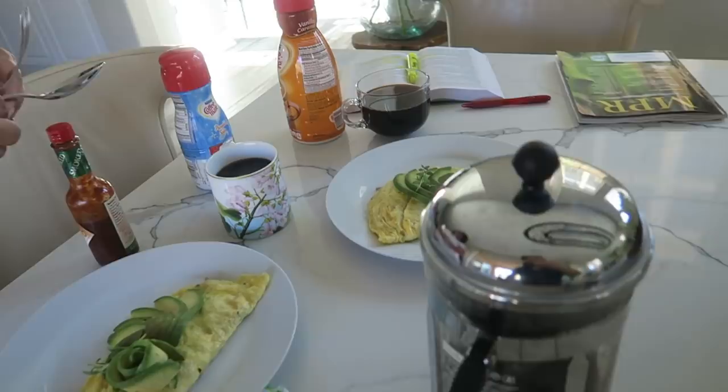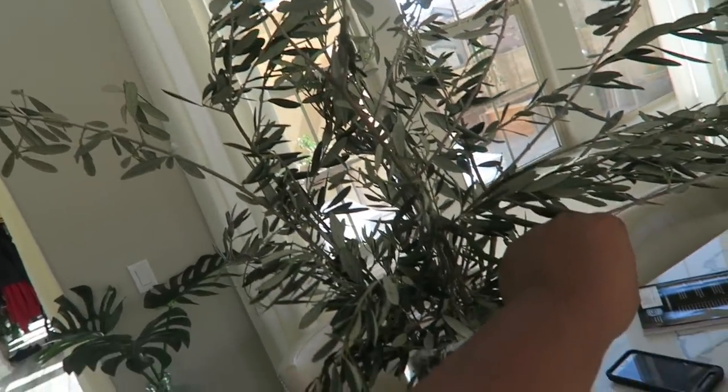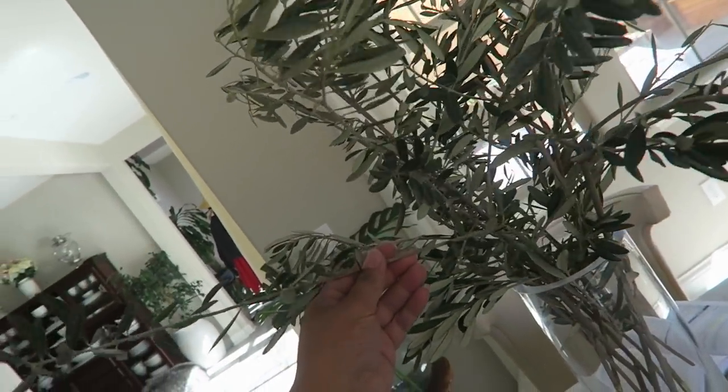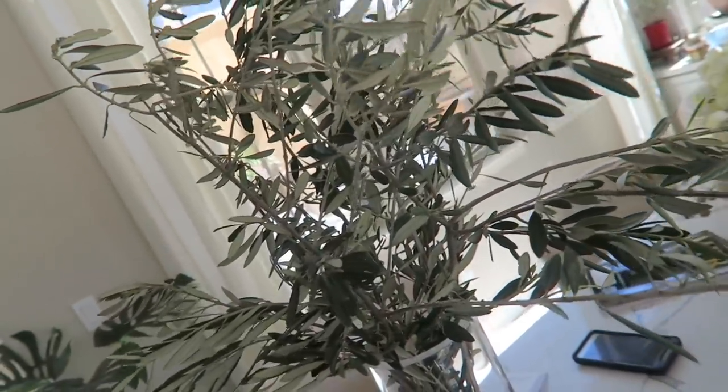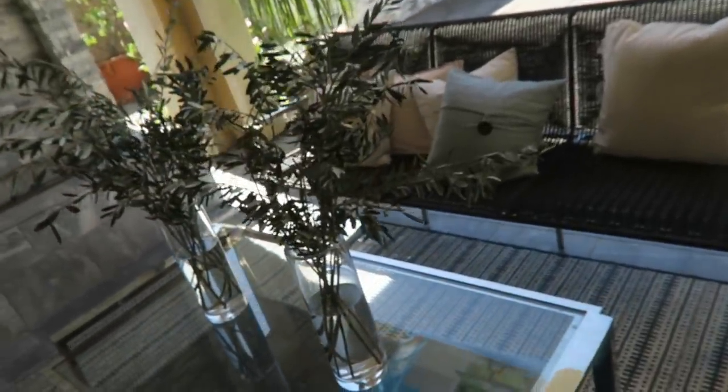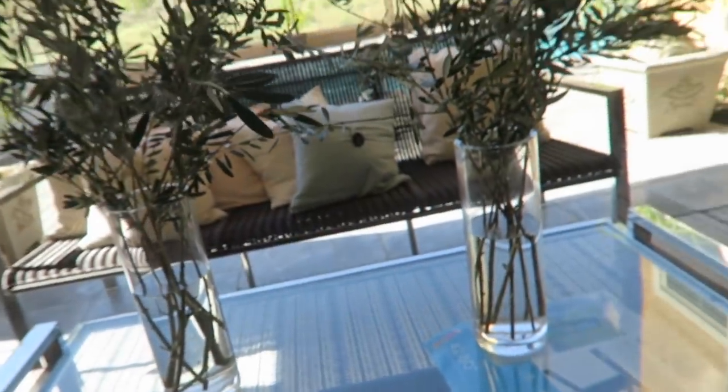Wow, we even have so many different creamers. Alright, so I cut some olive branches. I'm trying to put them in his face. Alright, you guys, here are my beautiful new branches on the table.